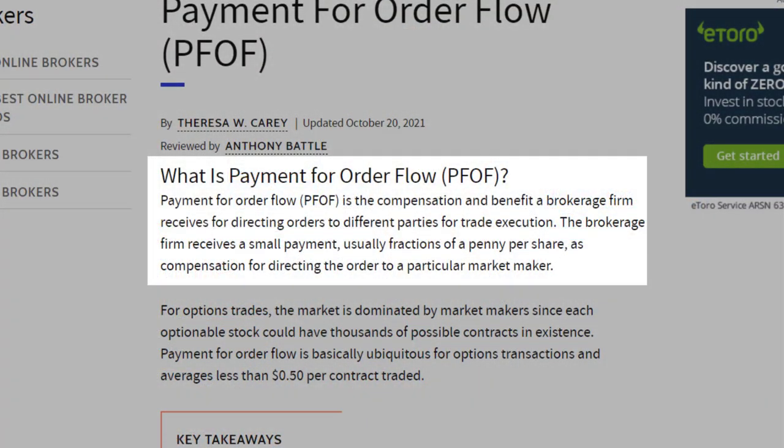The questions we're going to be tackling here are: what is payment for order flow? How much can you make from it? Is there a difference between security types? What are the major firms that benefit? And is there any disbenefit to the retail trader? So let's get into that in the video.